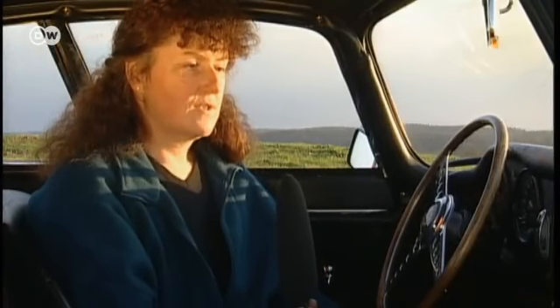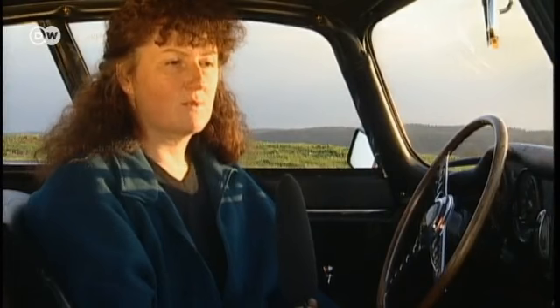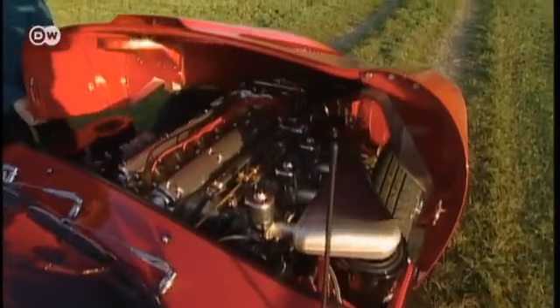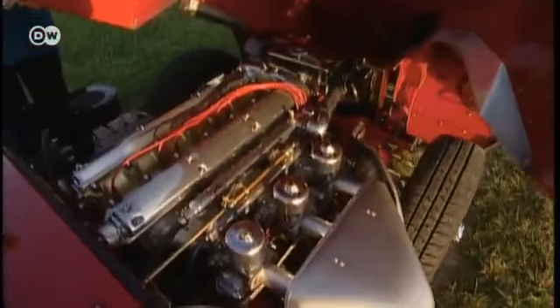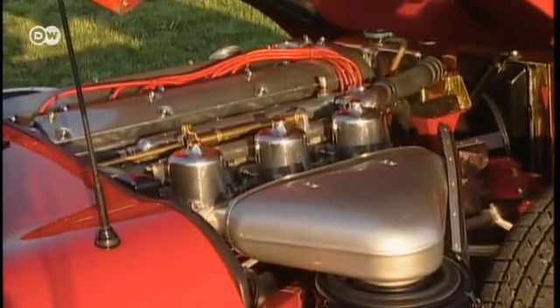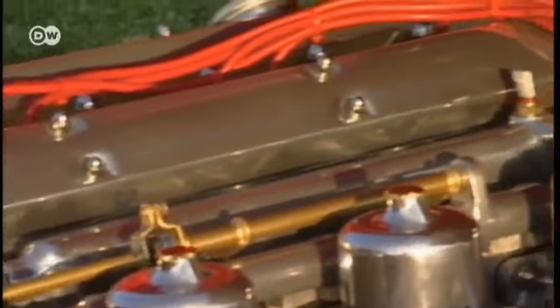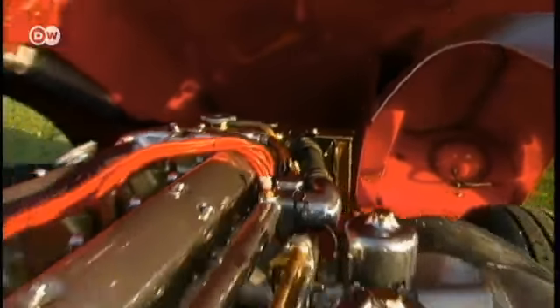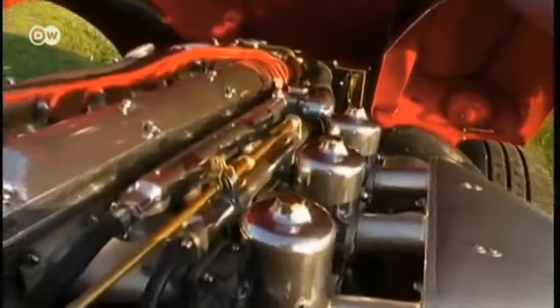Helge Neuhauser says the Series 1 3.8-liter engine was very robust. In contrast, the later 4.2-liter engine came with some technical problems. The six-cylinder engine was developed from the XK150 series of sports cars, which had been put through their paces on the racetrack. Its three SU carburetors provided plenty of power, and its unique hood gives unrivalled access to the car's engine and much else besides.